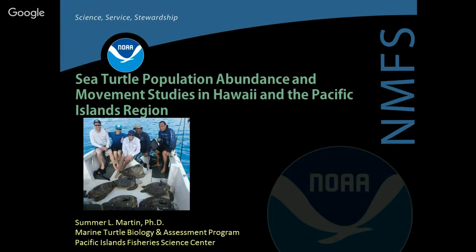Today we're talking about sea turtle population abundance and movement studies in Hawaii and also the Pacific Islands region. I'm trying to have a little bit of fun with this, so it's not going to be too dense — hopefully we can show you a little about some of the work our program is doing.